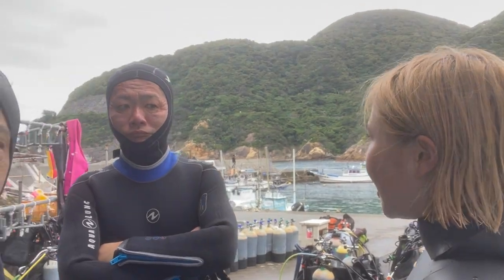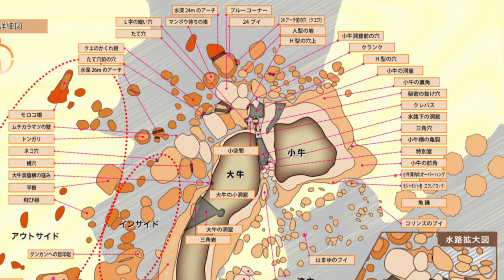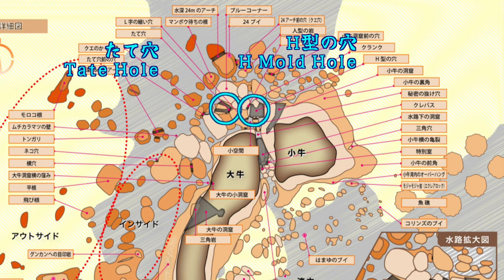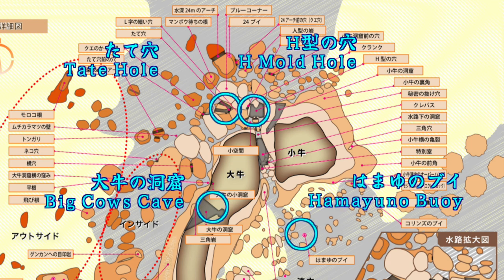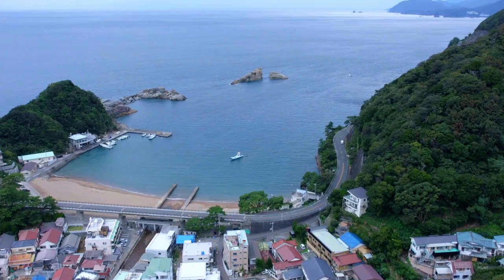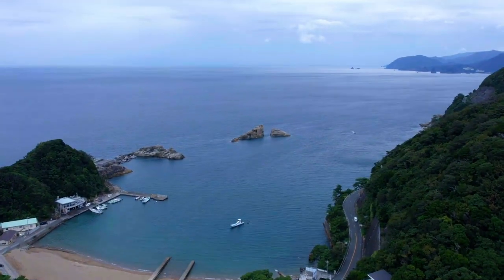We will be doing three dives around these areas: Tate Ana, Eichigata no Ana, Oushi no Doukutsu, and Hamae no V. Are you ready? Sounds good to me. Let's get geared up and let's go!